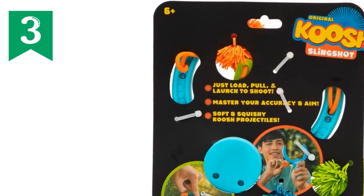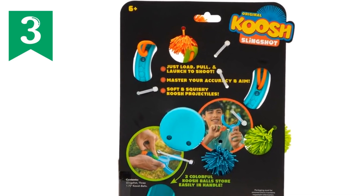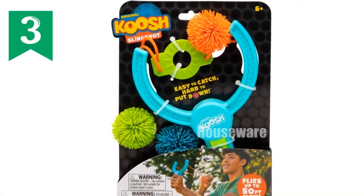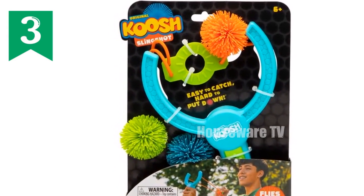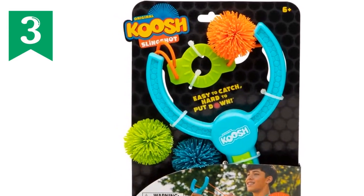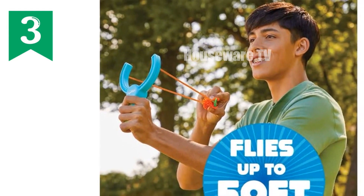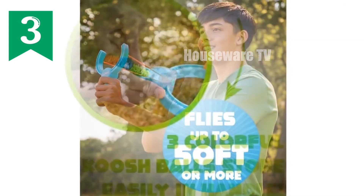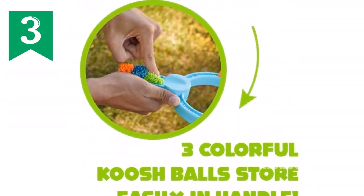Koosh Slingshot: Ultimate outdoor fun for kids. Introducing the Koosh Slingshot, the ultimate outdoor toy that combines precision and excitement. With its easy-to-grip handle and elastic sling, you can launch mini Koosh balls up to 50 feet or more. Perfect for kids age 6 and up, the Koosh Slingshot offers fun in both indoor and outdoor settings.